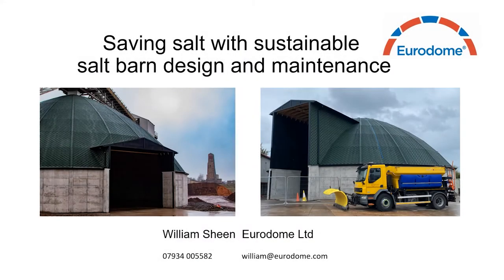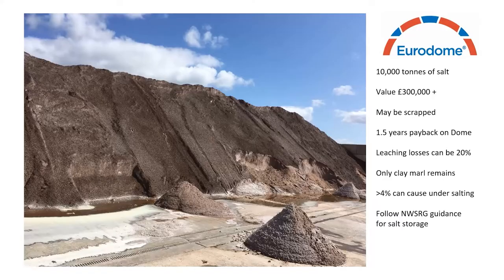Good morning ladies and gentlemen, my name is William Sheen. I'm a project and safety manager at Eurodome Limited. I'm here to talk to you about saving salt with sustainable salt barn design and maintenance. There are many salt piles around the UK which are uncovered, leaving the salt to the elements, which means a loss of product from leaching which can be as much as 20% of the entire stockpile, costing money and polluting local waterways. Leaching also reduces the amount of effective de-icer within the stockpile — it washes away the salt leaving behind clay marl, which is not an effective de-icer.